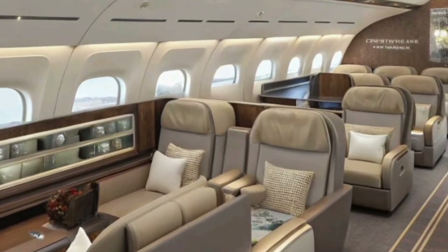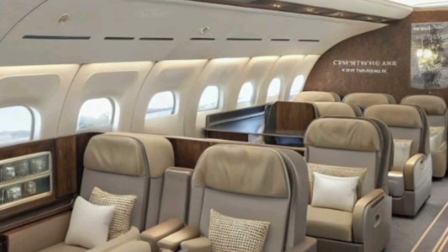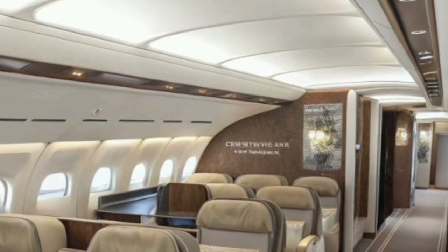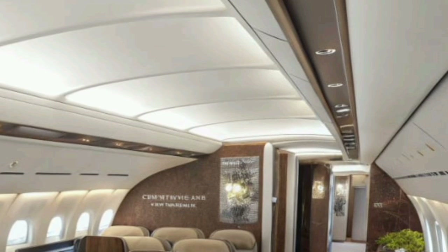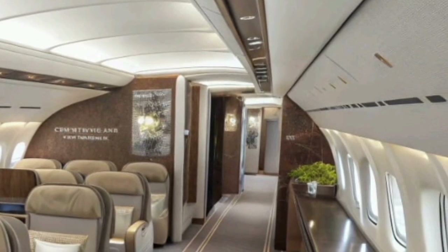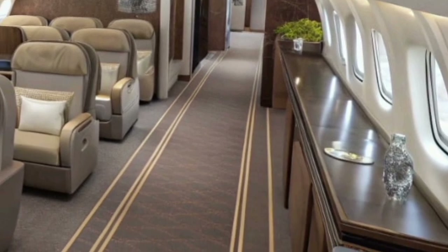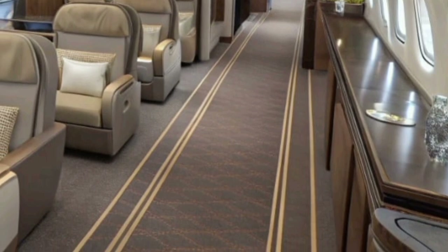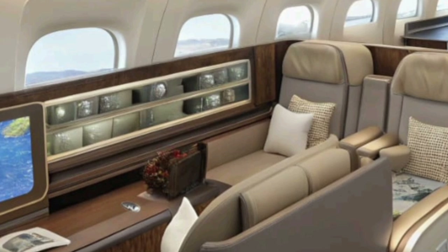Inside, the 2026 A380 redefines luxury in the skies. The cabin is more spacious than ever, featuring advanced soundproofing and smart lighting systems that adjust automatically to passengers' circadian rhythms. Airlines operating this aircraft offer customizable cabin layouts, including first-class suites with privacy doors, business-class pods with fully flat beds, and economy seats designed with ergonomic precision for long-haul comfort. Every inch of the interior reflects modern design, technology, and passenger well-being.